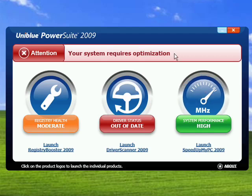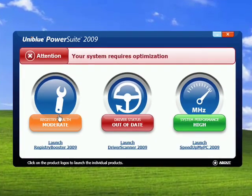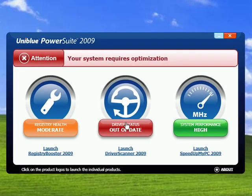So what PowerSuite 2009 does is provide a central way for you to access all three products from one convenient interface and, as you can see on the screen, to be able to see at a glance the relative health of different areas. In this case, my registry's health is moderate, I have some drivers that are out of date and need to be updated, but my system performance is high.